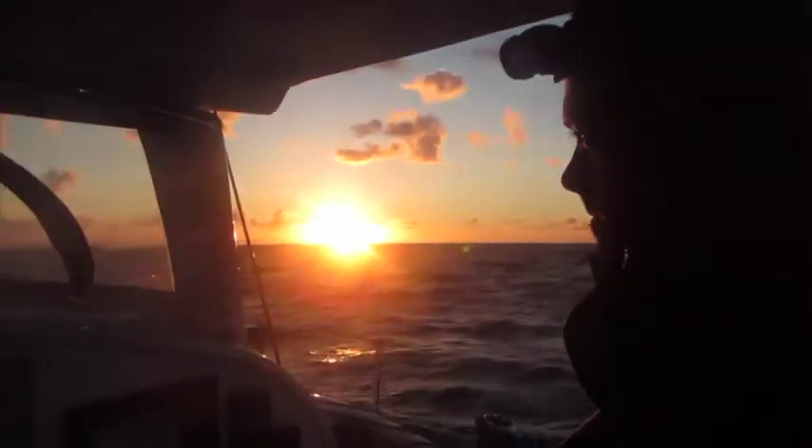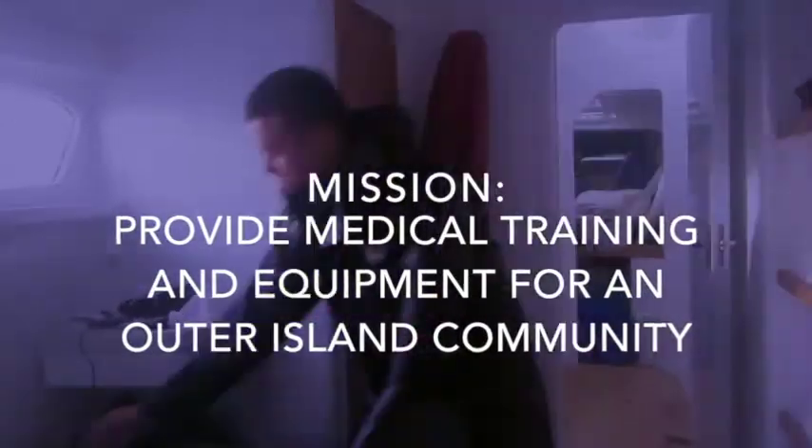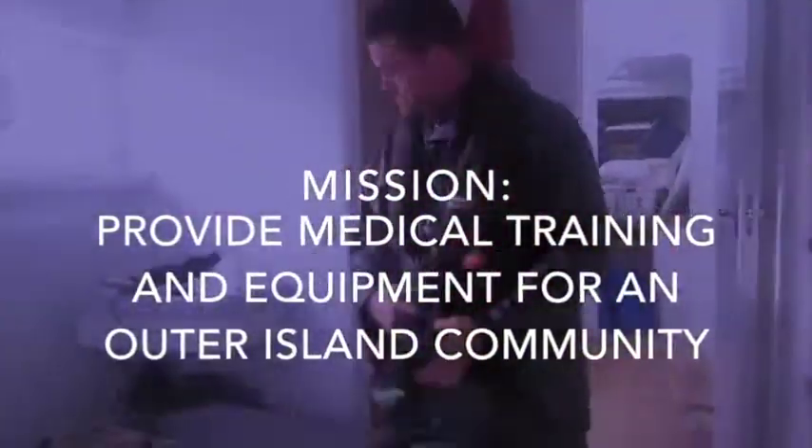Our project: to increase the capability for this village to manage their first aid by providing them with basic training and medical equipment. Really simple stuff — getting some gear out to people who need it and teaching them how to use it.